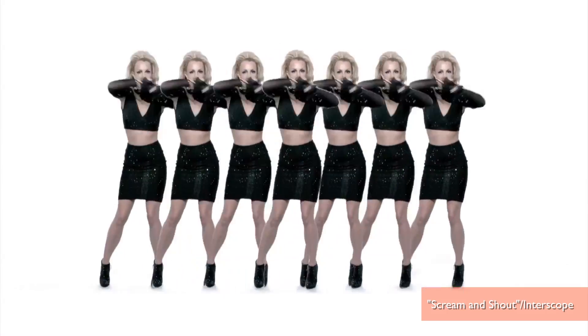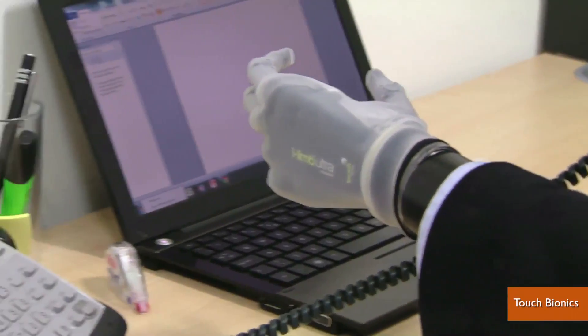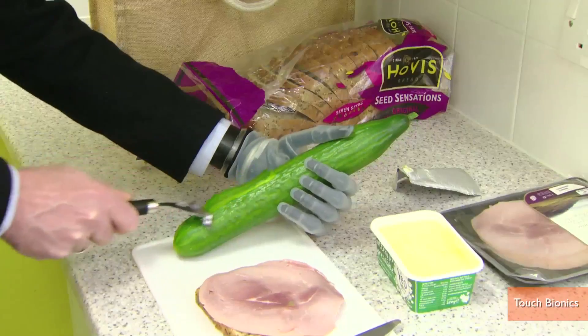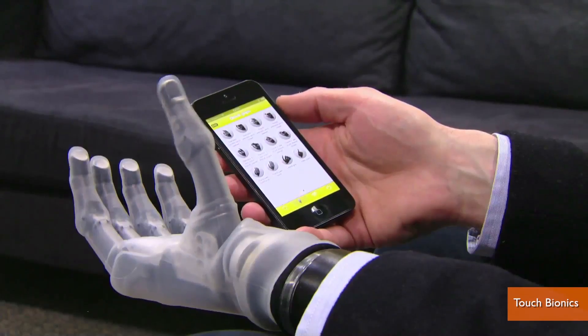I'm Jen Markham on Buzz60. You may have first seen an earlier version of it briefly in Will.i.am and Britney Spears' 'Scream and Shout' video. Now Touch Bionics is out with their iLimb Ultra Revolution, controlled by both nerves in a patient's arm and a smartphone.